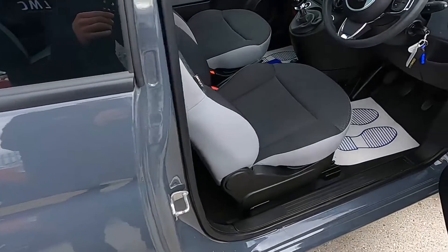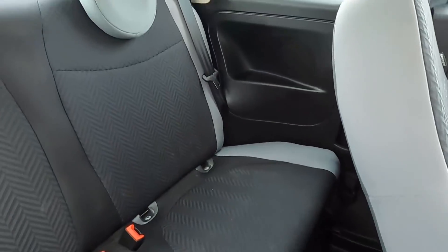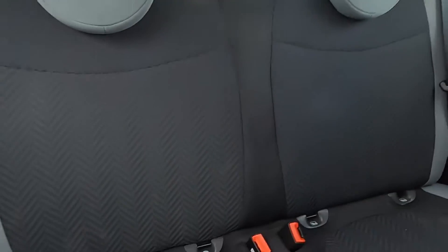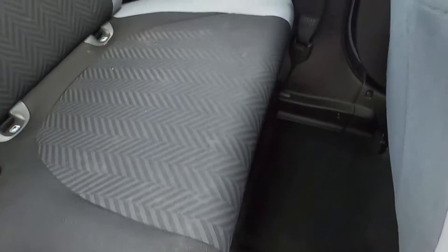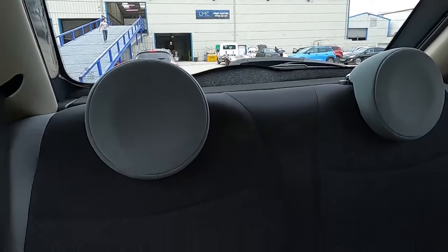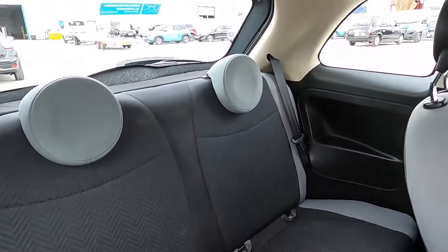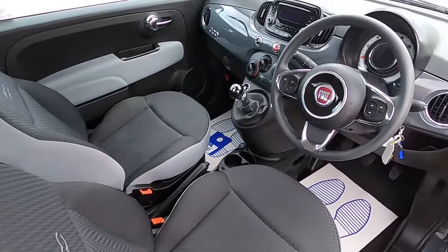As for the rear seat area, there's still plenty of room considering it's a city car — a nice spacious interior. There's also isofix points, two cup holders, and plenty of leg room. Now let's jump in and take it for a test drive.